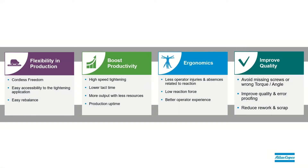The benefits of using wireless tools are extensive and include a more flexible production environment where wireless tools are usually free to move around the station and can be easily rebalanced if the line changes. High-speed tightenings will lower tact time and help to boost productivity. Low-reaction strategies will make for a much better operator experience, with reaction forces, noise, and vibration all reduced. And improved quality with smart wireless tools that help to ensure the fastening was done correctly the first time.